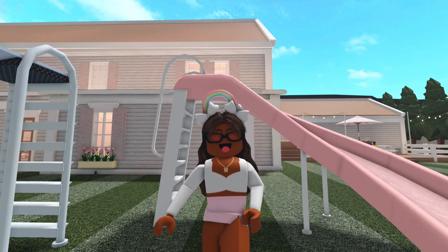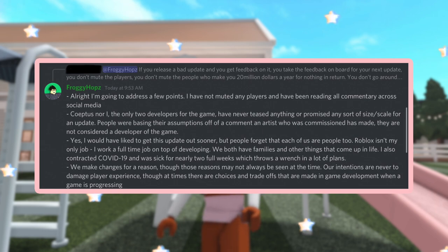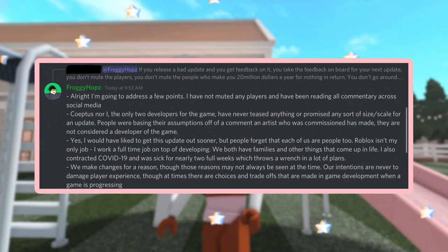Because of this outburst of drama, Froggyhops, one of the Bloxburg developers, did respond. He said: 'I have not muted any players and have been reading all commentary across social media. Coeptus and I — the only two developers — have never teased or promised any sort of size for an update. People were basing assumptions off a comment an artist who was commissioned made; they are not a developer. I would have liked to get this update out sooner, but people forget we are people too. Roblox isn't my only job — I work a full-time job on top of developing. We both have families and I also contracted COVID-19 and was sick for nearly two full weeks, which threw a wrench in a lot of plans. We make changes for a reason, though those reasons may not always be seen at the time. Our intentions are never to damage player experience.'